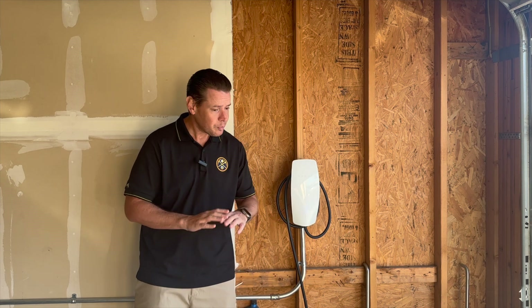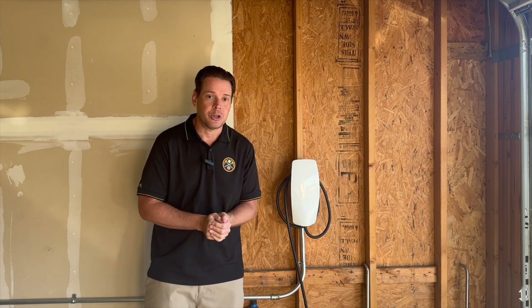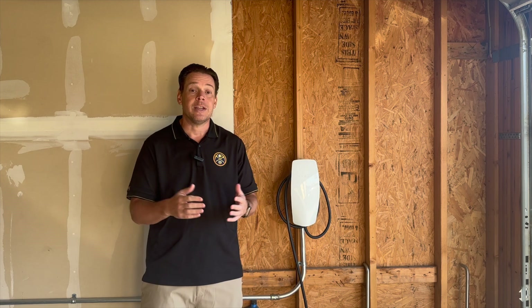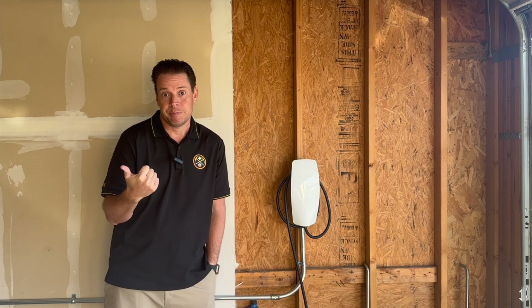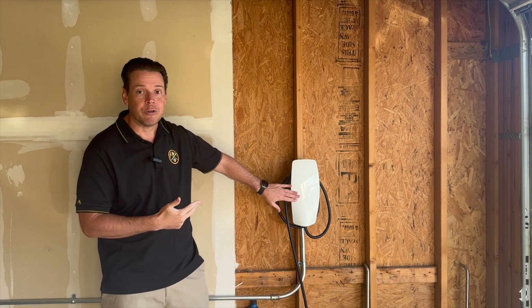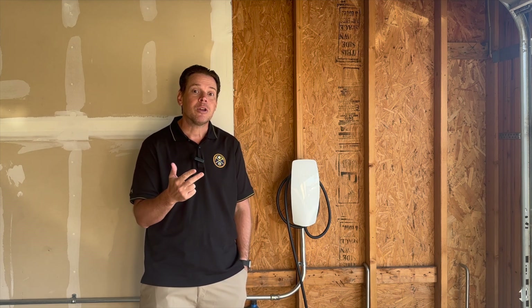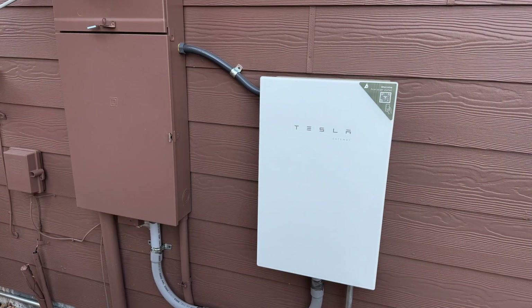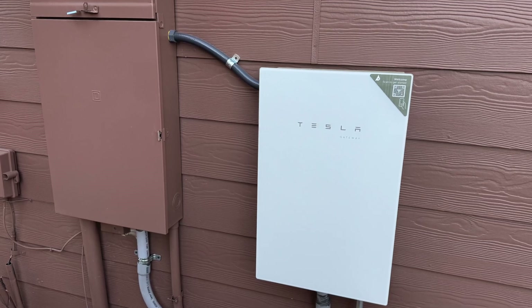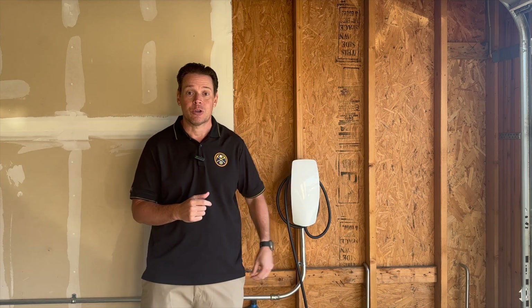Does your Cybertruck really power your house in the event of an outage? The answer is yes. Some basics on bi-directional charging: it consists of four things. First, you have to have a home. Second, you have to have a Cybertruck. Third, you have to have Tesla's universal charger, which also charges your Cybertruck. And fourth is the PowerWall or PowerShare. This gateway is what talks to your home and draws the power from your truck.